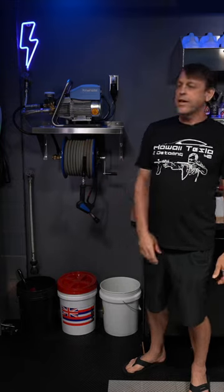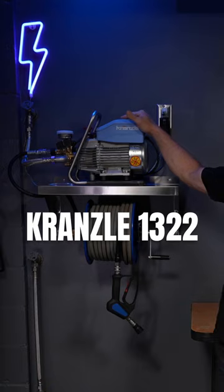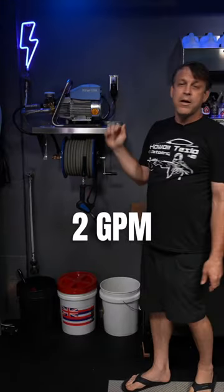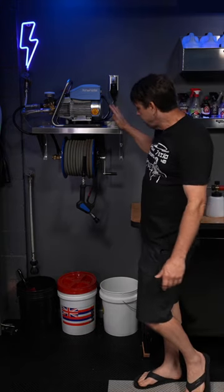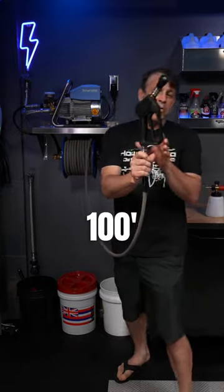The heart and soul of every detailing operation — the pressure washer. I went with the Krenza 1322. This machine is a beast: two gallons a minute, about a thousand PSI, which is perfect for auto detailing. It's sitting on a stainless steel shelf, down to the Cox hose reel with a hundred foot of hose.